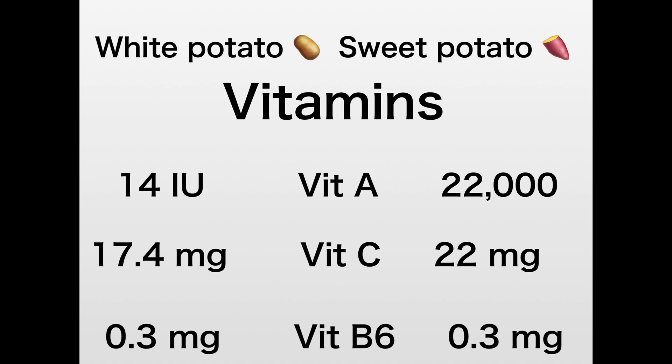Now let's talk about vitamins and minerals. Potatoes in general are a very good source of nutrients, vitamins, and minerals, so let's compare them to see which one is the best option. Looking at vitamin A, which is essential for eye health — the white potato has only 14 IUs, which is very little, while the sweet potato has 22,000 IUs. Vitamin C is good for our immune system, and during COVID-19 we all learned how important it is to have a strong immune system.